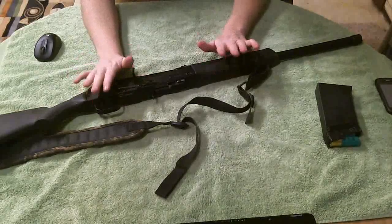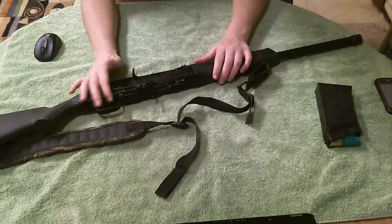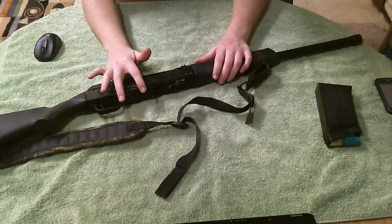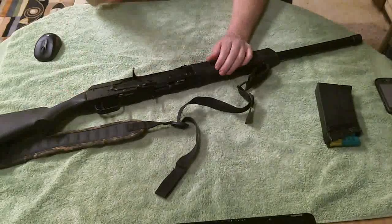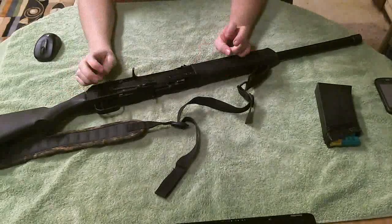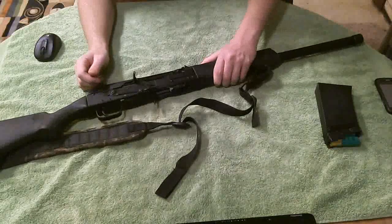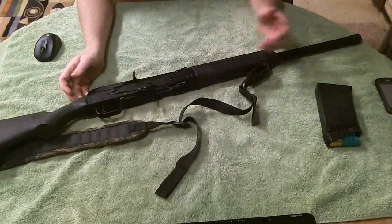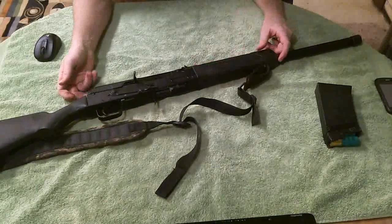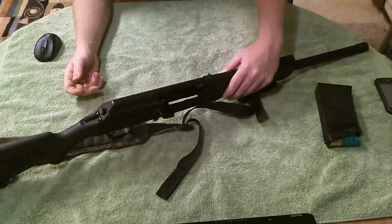This is semi-auto — this is the base model. It doesn't even have the trigger group moved forward, which I would really like to have. But this is the hunting version. The Spetsnaz use this, and the Russians, of course. This is only made in Russia; it's imported.